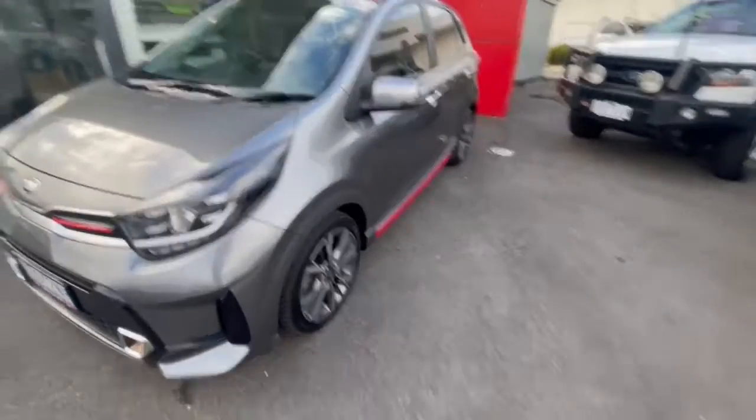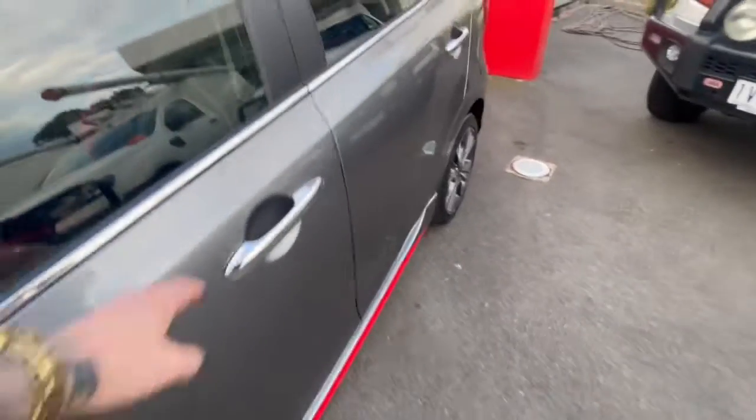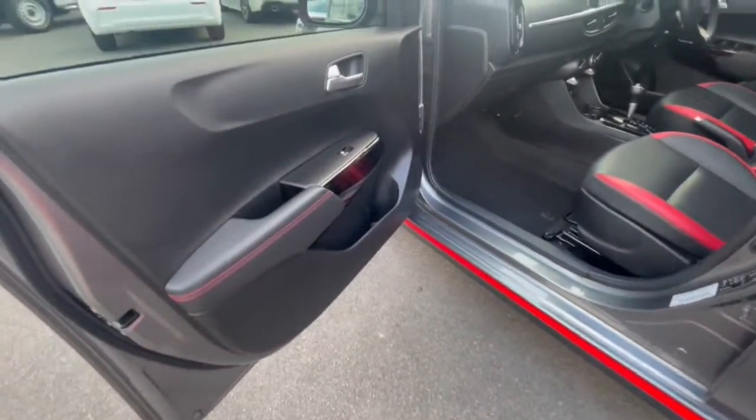Fog lights down the bottom, alloy wheels, and mirror covers with built-in indicators. You've also got chrome door handles. Going through inside, you've got the black sport finish with the red stitching.